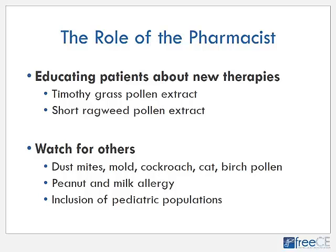Finally, as pharmacists we can educate our patients about these new therapies — the Timothy grass pollen extract and the short ragweed pollen extract — for people who may currently be receiving allergy shots and could benefit from a sublingual product. We also need to watch for new products that could come to market in the future. There are about 80 to 85 clinical trials listed for sublingual immunotherapy at clinicaltrials.gov, including airborne allergens such as dust mites, mold, cockroaches, cats, and birch pollen, as well as food allergies like peanut and milk. We need to keep our eyes and ears open for new products, as well as expansion of the ragweed pollen extract — currently only proven in adults — to children, as the grass pollen extract product has been.